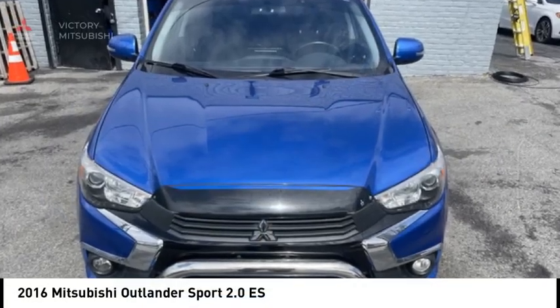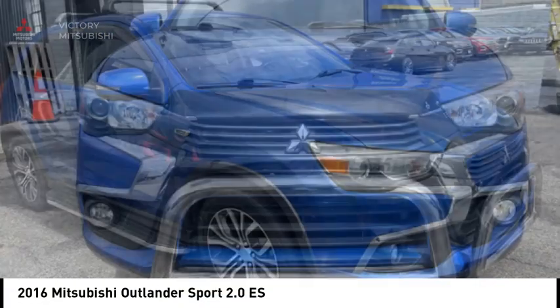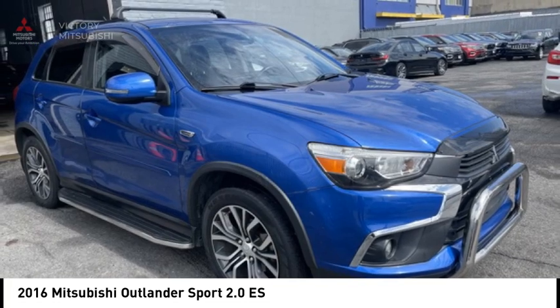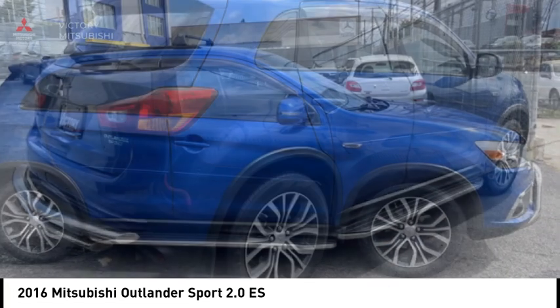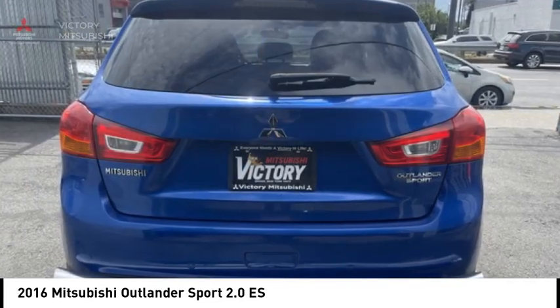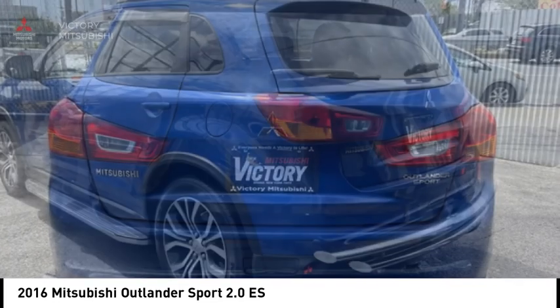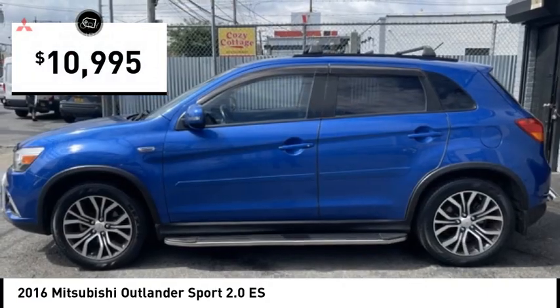Come test drive the 2016 Outlander Sport. The all-new Outlander Sport features a fuel-efficient engine paired to either a five-speed manual or a continuously variable transmission and comfortable accommodations for five. Passengers will be treated to a refined ride in comfortable surroundings with a host of welcome features and is priced below $15,000.